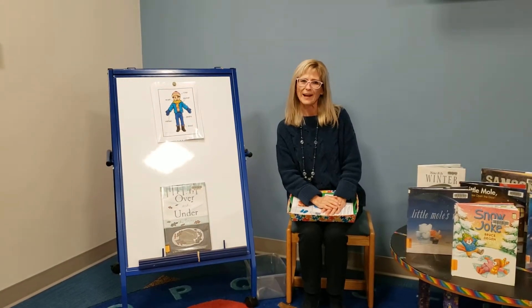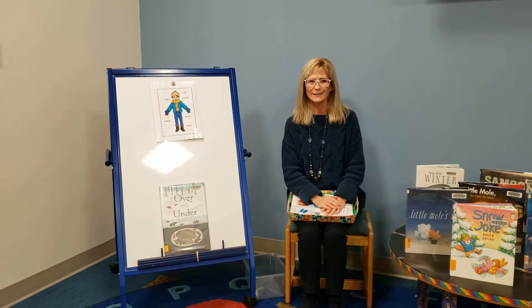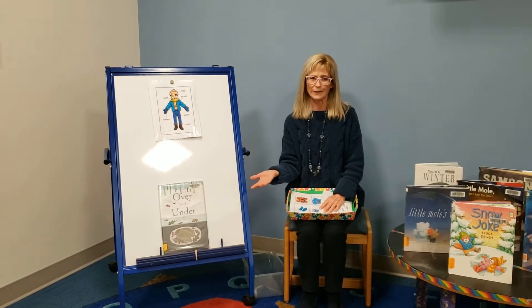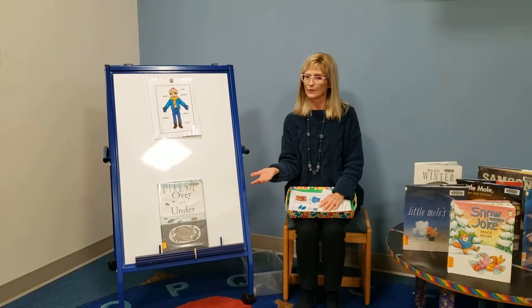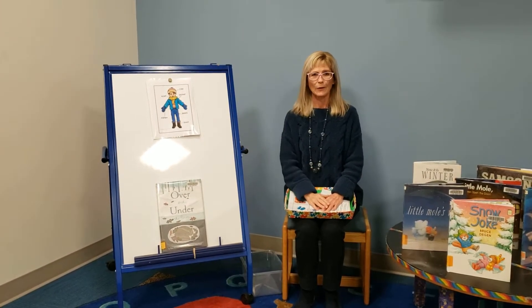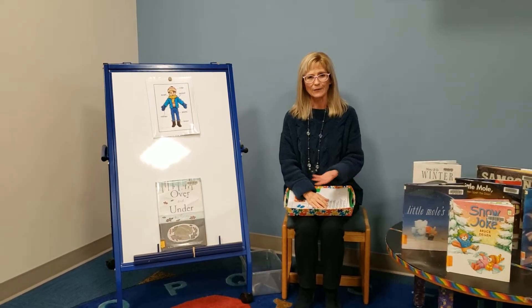Hi Storytimers! We missed you guys. I hope you enjoyed the holidays. We had a couple weeks off and now we're right into winter so we can continue our Storytime theme of winter and snow and animals. Welcome, welcome everyone. Storytime has just begun. Welcome one, welcome all. Come on in, we'll have a ball.